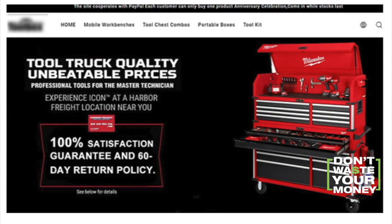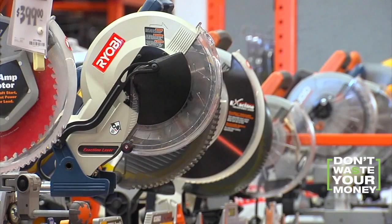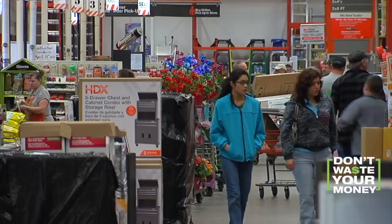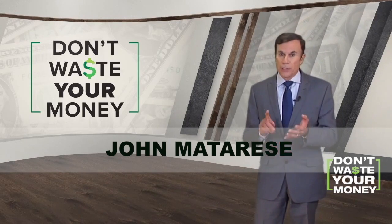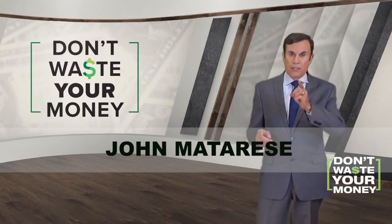If you see an ad for cheap name-brand tools, check where the company is located. You should be able to pick up those tools at Home Depot or Lowe's. Bottom line: check out websites carefully, whether they're tools, electronics, or clothing, so you don't waste your money.